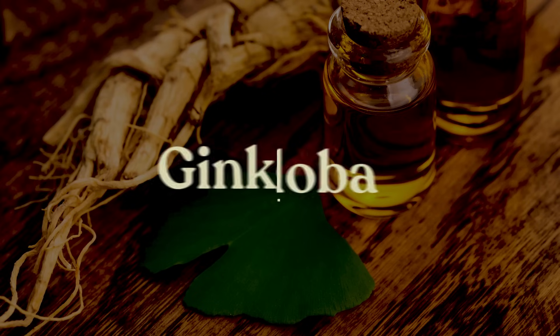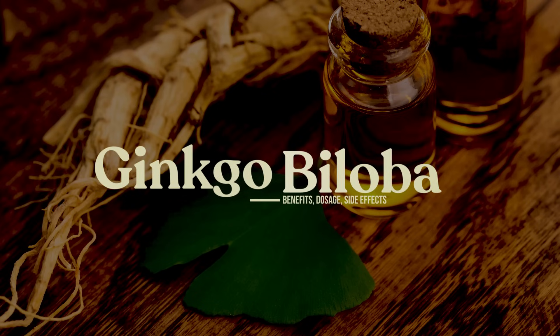Hey guys, so in this video we're going to be talking about the benefits, dosage, and side effects of ginkgo biloba. Let's dive right in.